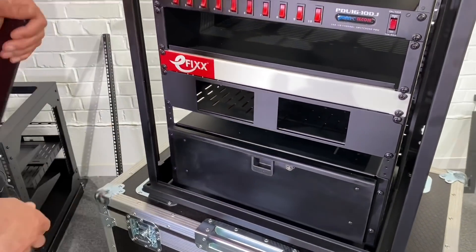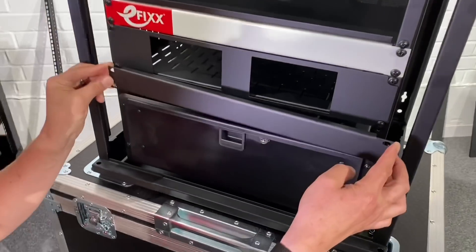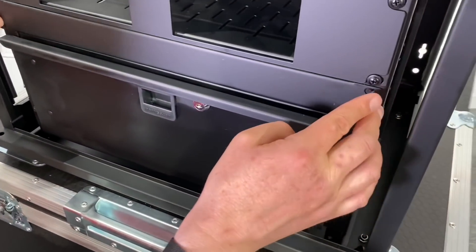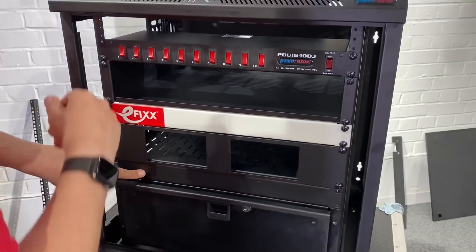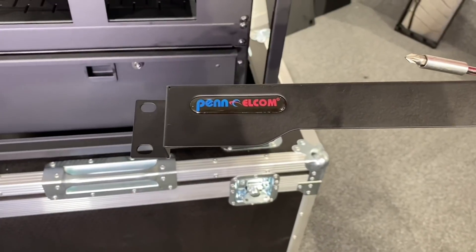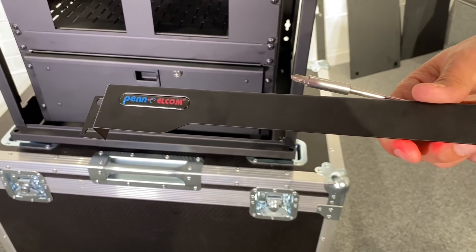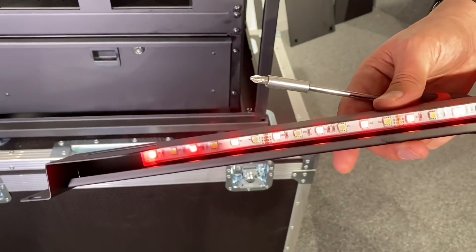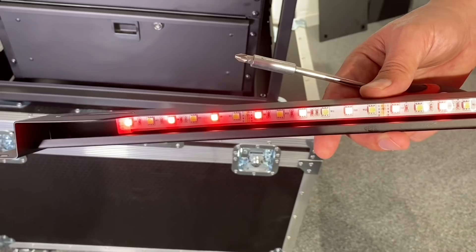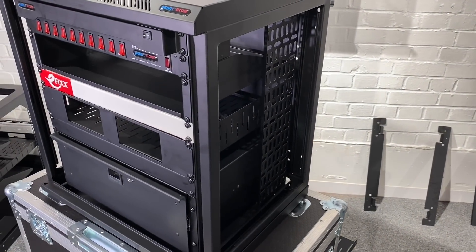The rack's looking pretty full now, so we just fill up the blank spaces with blank panel accessories. Then there's just one more thing to complete the look — we want to pimp up our rack and show off our investment in technology. So this is a set of LED lights for the top of the rack, and I've set that to a nice electric red.